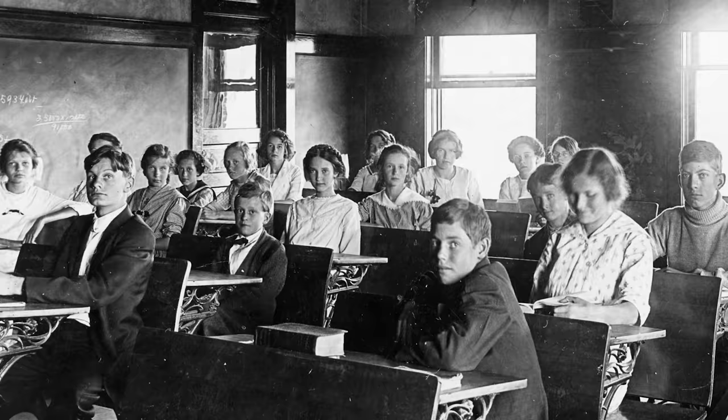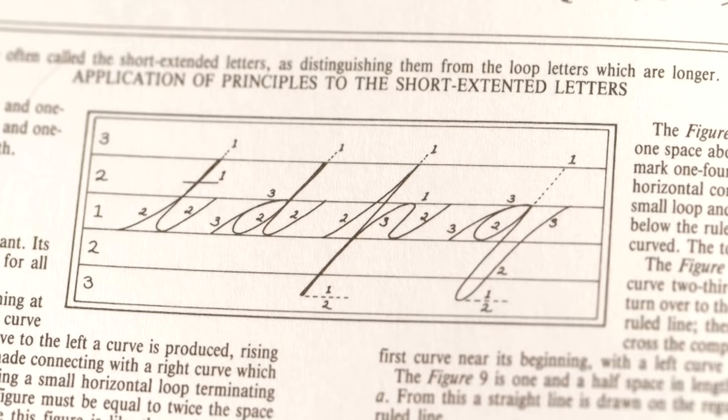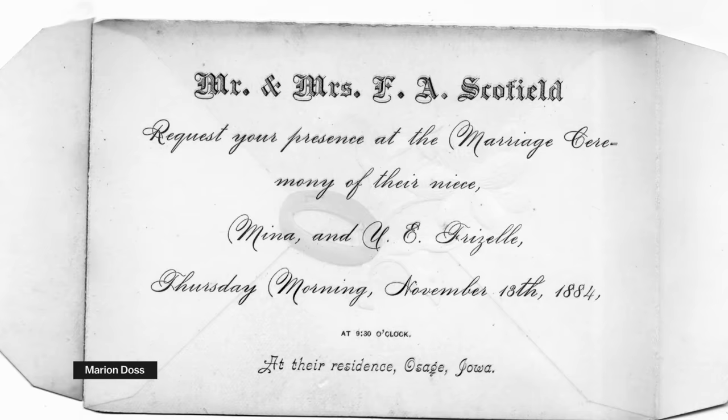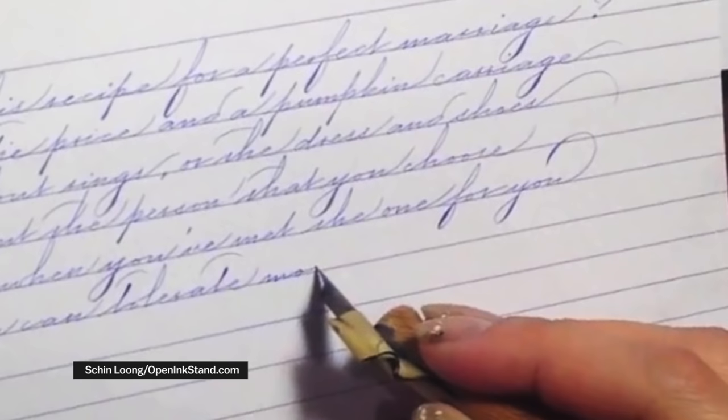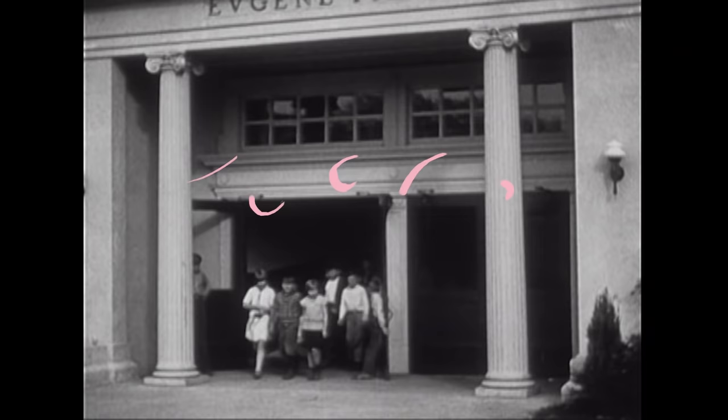Cursive handwriting became taught more commonly at the same time as education became more democratic. It started with something called the Spencerian script. If you've seen a college diploma or a wedding invitation with that really loopy, fancy writing, that's the Spencerian script. It's beautiful, but obviously not very practical to learn.